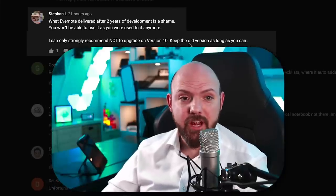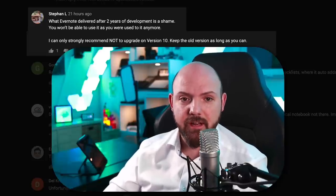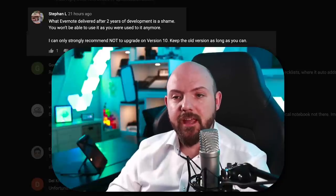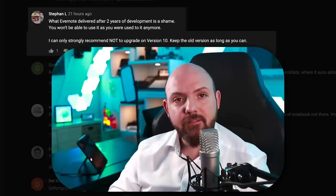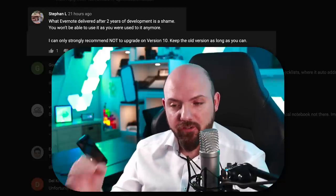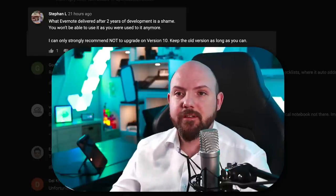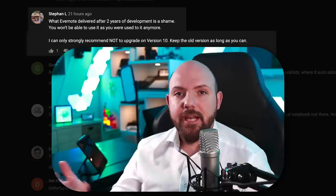Stefan L said what Evernote delivered after two years of development is a shame. He strongly recommends not upgrading to version 10 and keeping the old version as long as possible. I understand — many users complain that features they relied on were taken away. Evernote has effectively decreased the efficiency of productivity systems people had built, which naturally pushes users to look at alternatives like Notion.